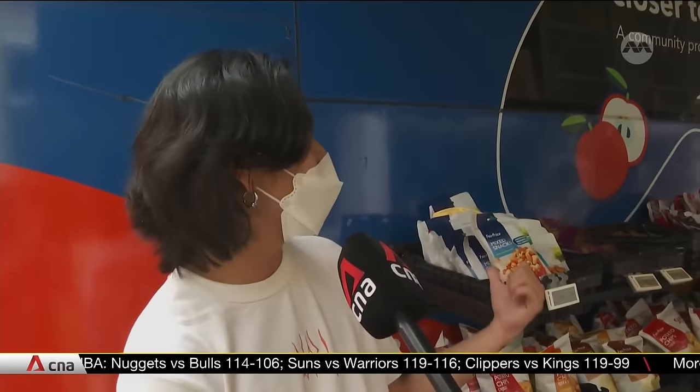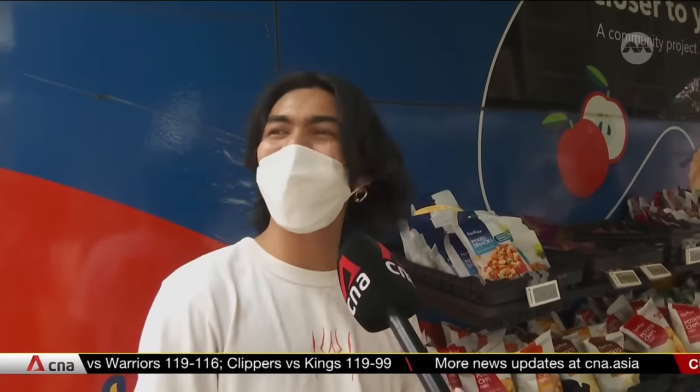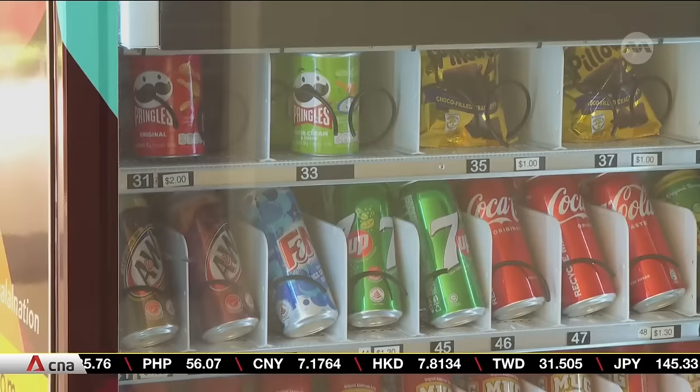If you need something immediately, you can buy something from here. This is a good option, to be honest, for one to two days of stay. But for the long term, I don't think it's enough. We will still travel to the nearby supermarket to buy goods, but for small things that we require last minute, we can just come down here and buy.